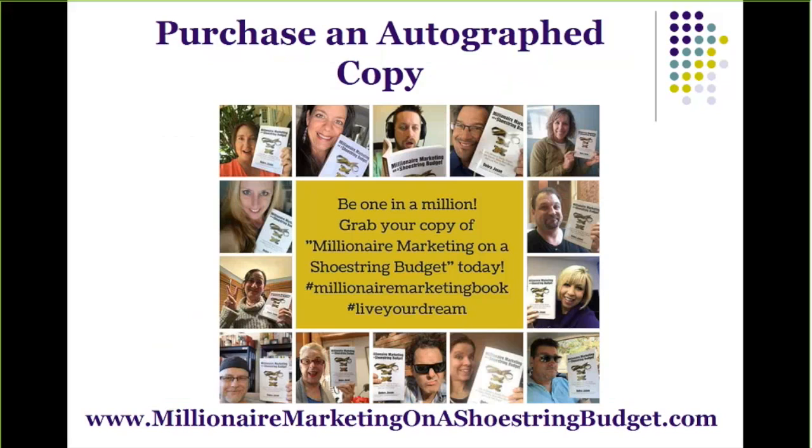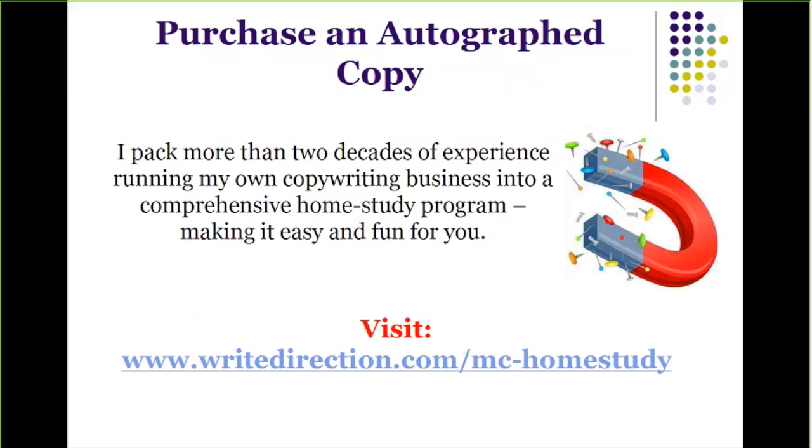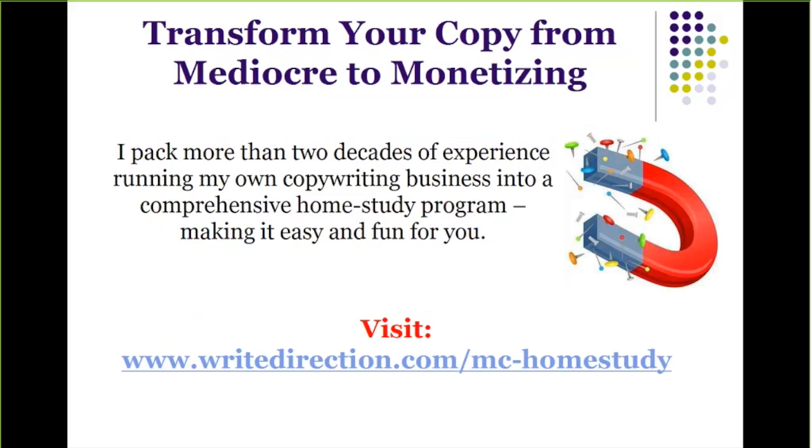Remember, today's content is an excerpt from Chapter 17 of the award-winning book 'Millionaire Marketing on a Shoestring Budget.' Purchase yours at MillionaireMarketingOnAShoestringBudget.com and you'll receive an autographed copy. If you want to go deeper and sharpen your copywriting skills, I invite you to participate in 'Magnetic Copywriting: 21 Days to Creating Killer Copy That Converts' — a home study program. Visit RightDirection.com/MC-home-study.